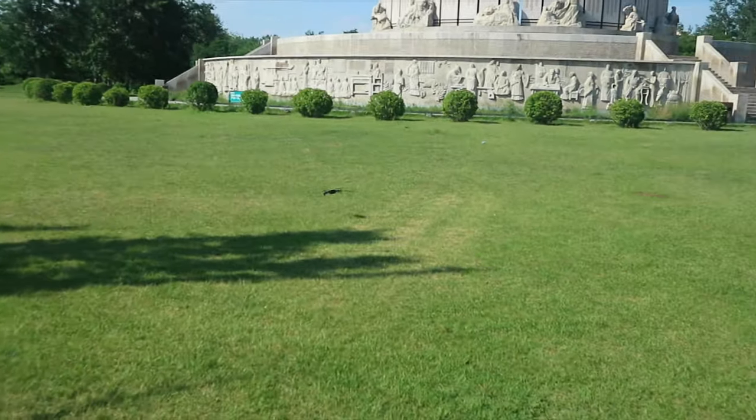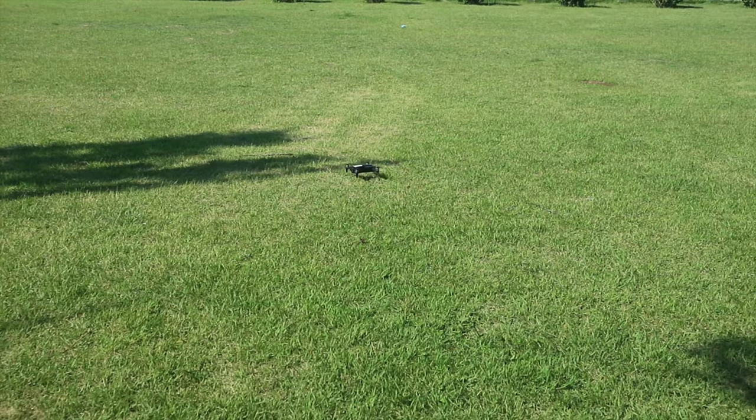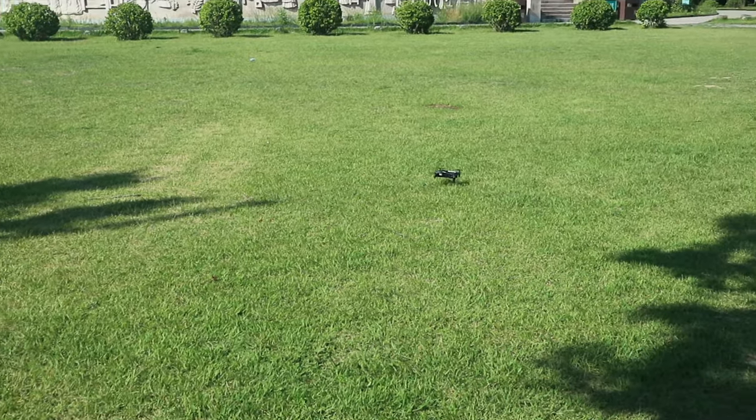And oh, here comes my very first attempt at drone flying, which wasn't actually very bad. I've always been good at riding stuff after all.